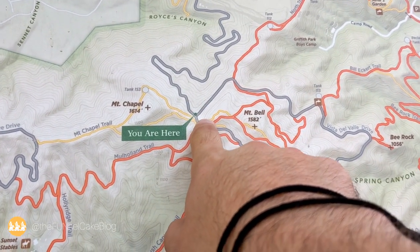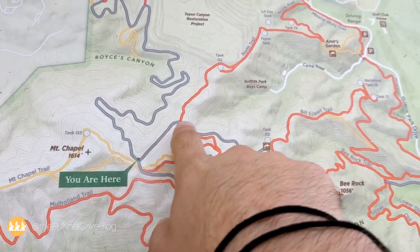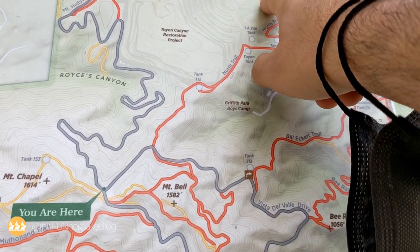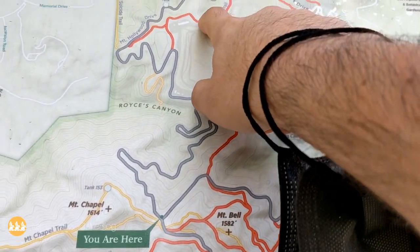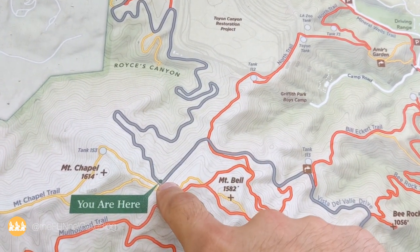Tell us what your favorite haunted location is in Los Angeles down in the comments below. Thanks for watching — we've got to head back down another two miles. We are currently right here, and the picnic table is about right there. We came from over here, all the way up — about two and a half miles.